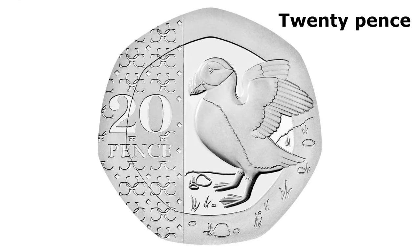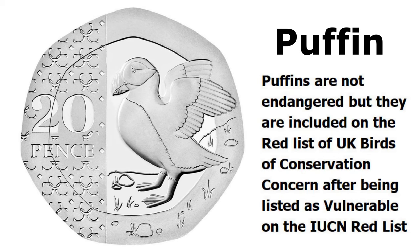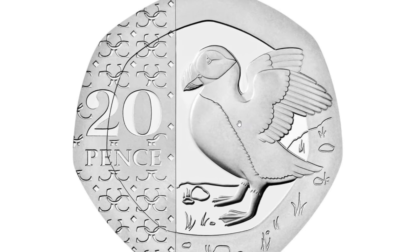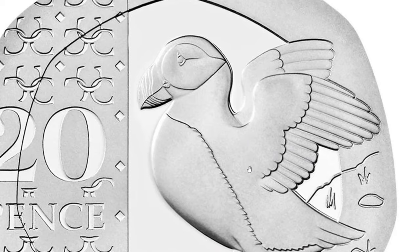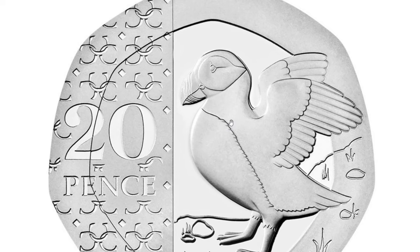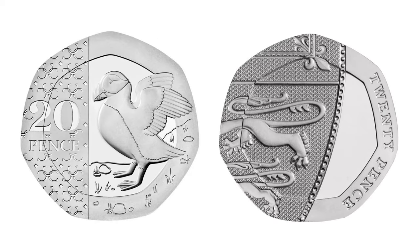Now we come to the 20 pence — a seven-sided coin first released in 1982. In 2023 we've got a puffin on it. Puffins are not endangered but are included on the red list of UK birds of conservation concern after being listed as vulnerable on the IUCN red list — the International Union for Conservation of Nature. It's another great design. This was going to be an improvement on the last 20 pence design whatever it had on it, because for the last 15 years it's featured a lion's backside.